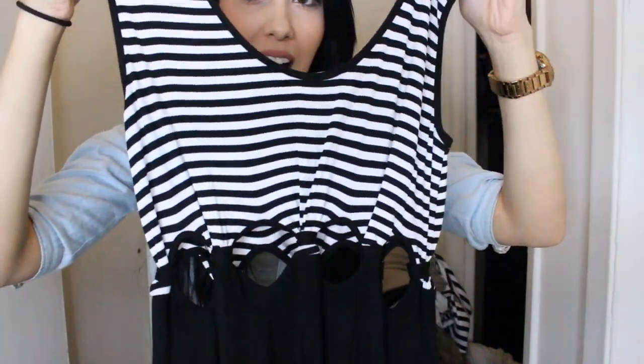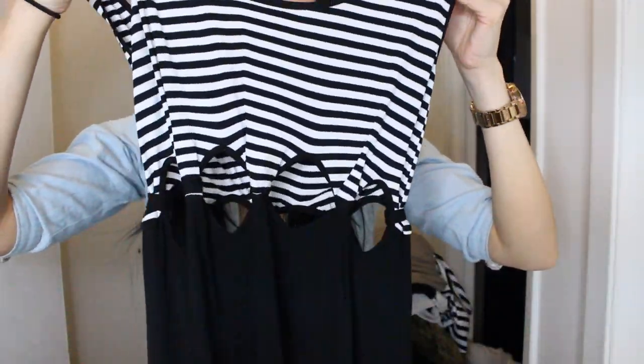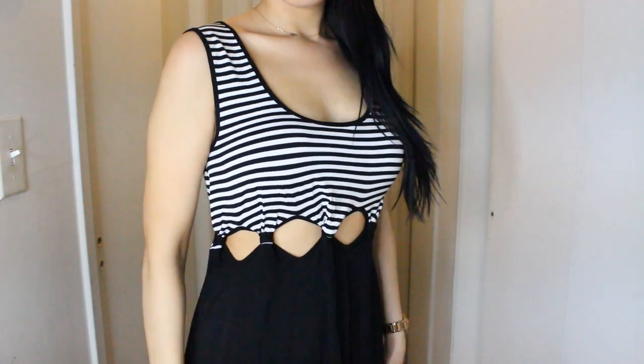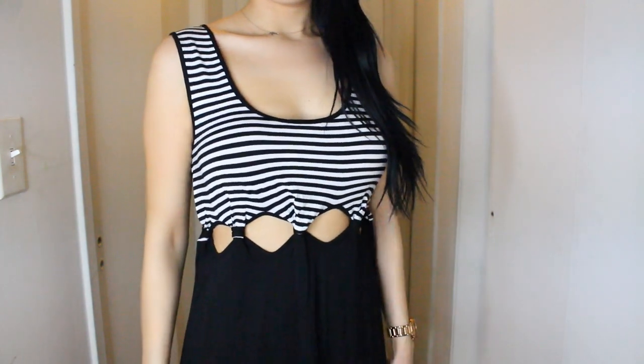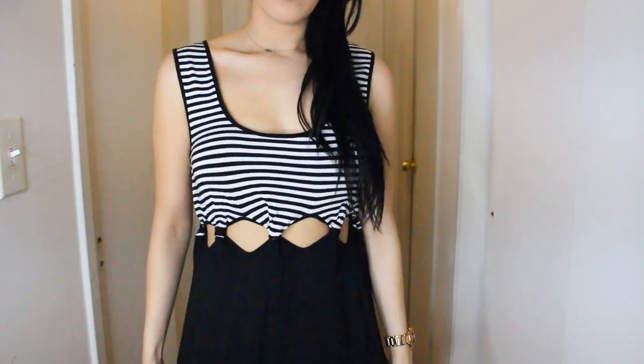The next two pieces I'm going to show you guys are maxi dresses, and they're probably my two favorite pieces out of everything because they're just absolutely perfect. The first one is black and white. It has this stripe detail here on the top. But can we talk about this detail right under the bust? It kind of has like this little peekaboo hole section right here. It looks so nice on because when you wear a maxi dress, pretty much everything is covered up. So to have a little tiny peek of skin peeking through is not a big deal — it's so understated sexy. And again, it hits me at the perfect spot.